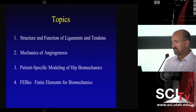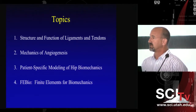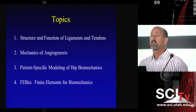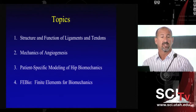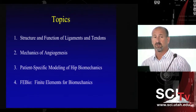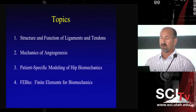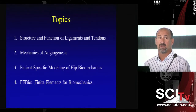The first project is an area I've been working in for a long time, related to the structure and function of connective tissues. The second project is related to the mechanics of angiogenesis. The third is related to modeling hip biomechanics on a patient-specific basis using image and functional data. And finally, I'd like to talk about the software we've developed and distributed over the last ten years, called FEBio.